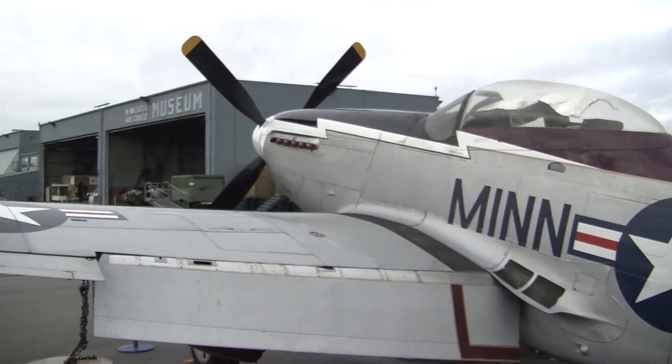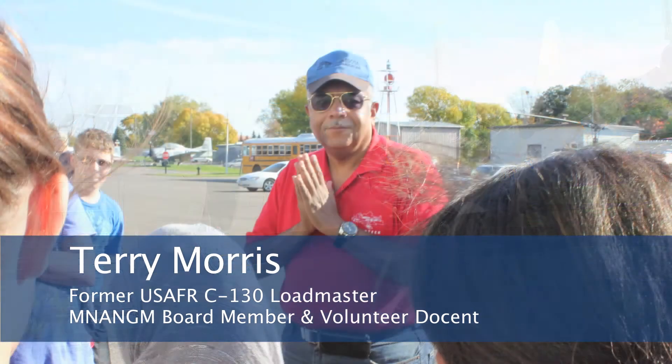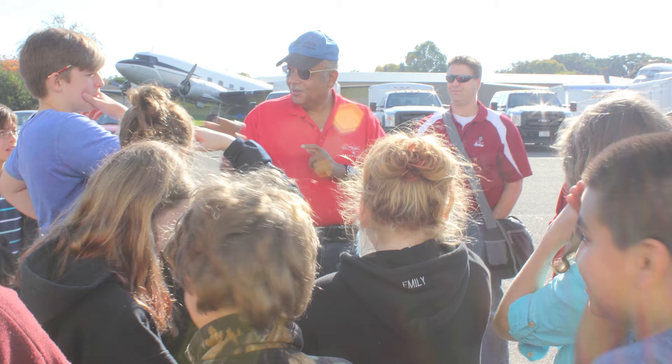Welcome to the Minnesota Air National Guard Museum. My name is Terry Morris. I was a loadmaster on C-130 Hercules airplanes. I also am a volunteer docent. And believe it or not, I never knew what a docent was until somebody told me that's just a nice name for a tour guide.